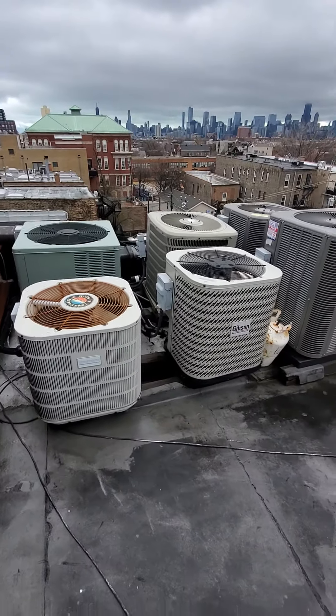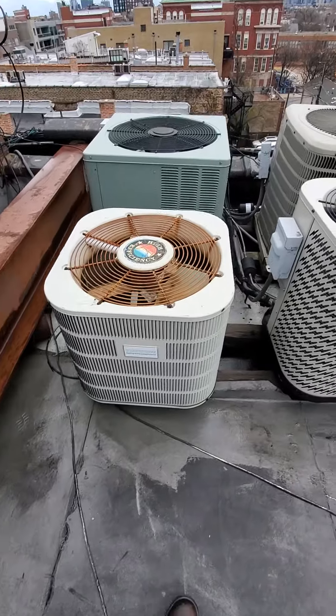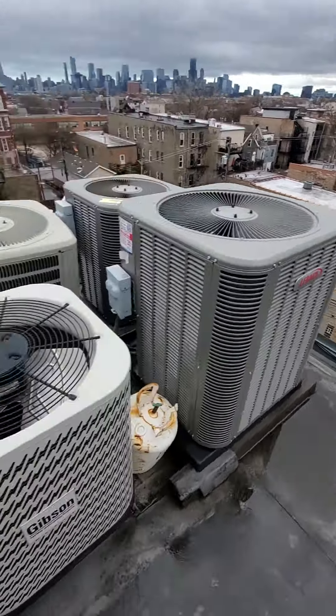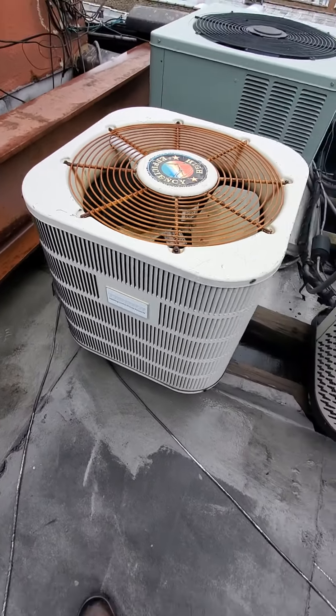Hello team, Chelsea's Tech 874, continuation video in Chicago. Looking to replace a full system. So I'm obviously on the rooftop here. AC unit — we do believe it is this one right here.